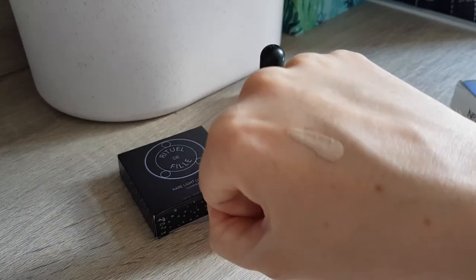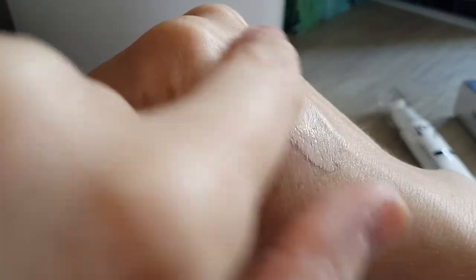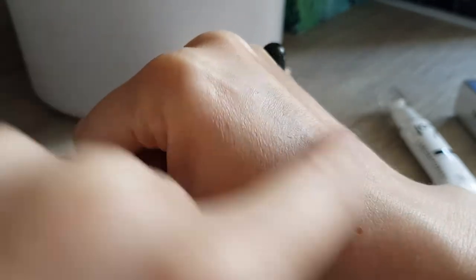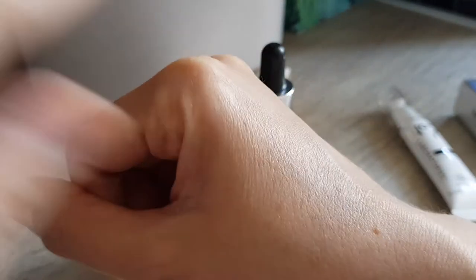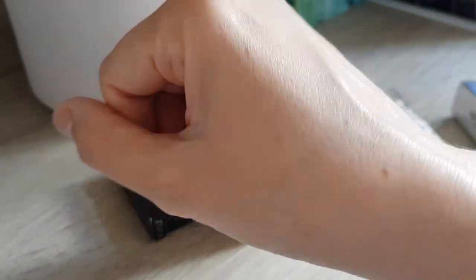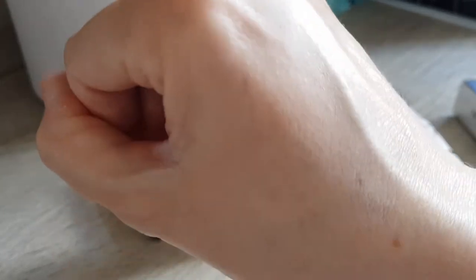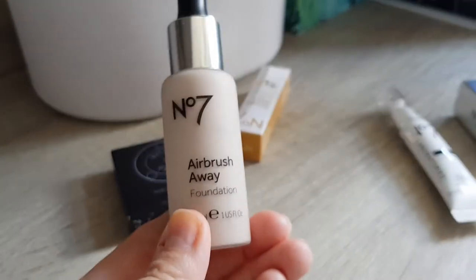Definitely cool-toned, which is good for me especially in winter when I'm pale. Cool-toned foundations can look quite ashy on some people, so you need to be careful if it's right for your skin tone, but for me it usually works well. Coverage-wise it's actually not bad. I still have a bit of summer tan so I won't be able to use it just yet, but I'm happy to have it and will give feedback.